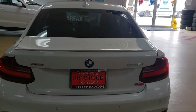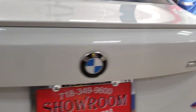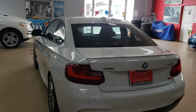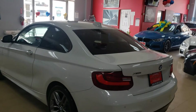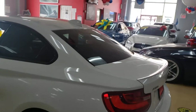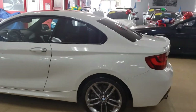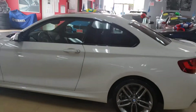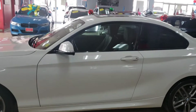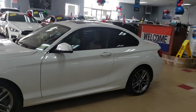2016 BMW 228 xDrive mSport package — this is a 2016 coupe mSport, all the options, backup camera, fully loaded. Does it have paddle shifters? Hold on — does not have paddle shifters. Okay, I misspoke there, I had to pull that back quick. Sorry about that. Really nice, real clean white with the black interior.